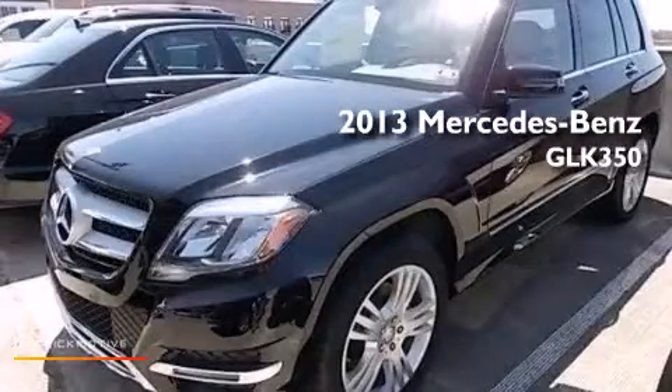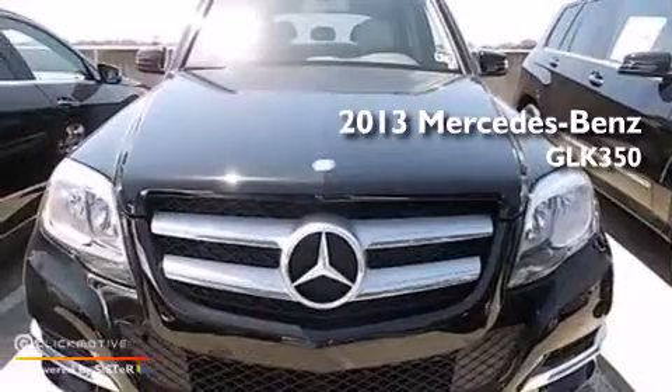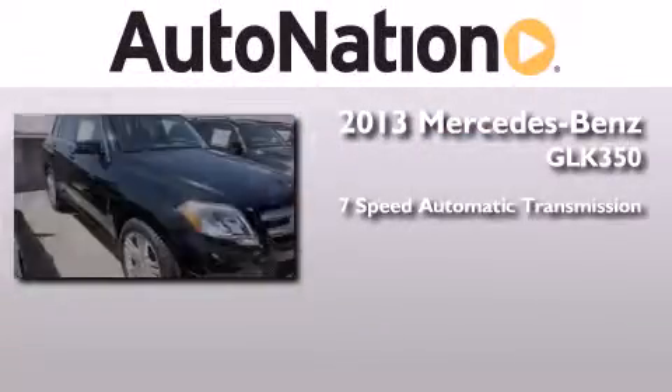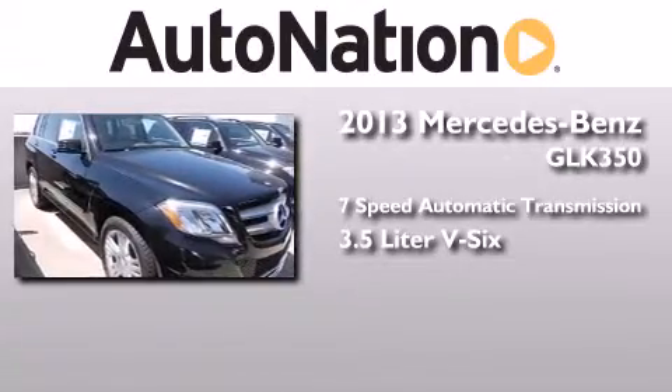This is a brand new 2013 Mercedes-Benz GLK 350. This crossover has a 7-speed automatic transmission and a 3.5-liter V6.